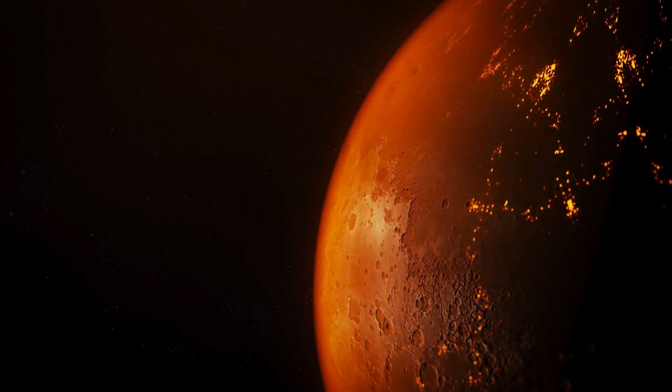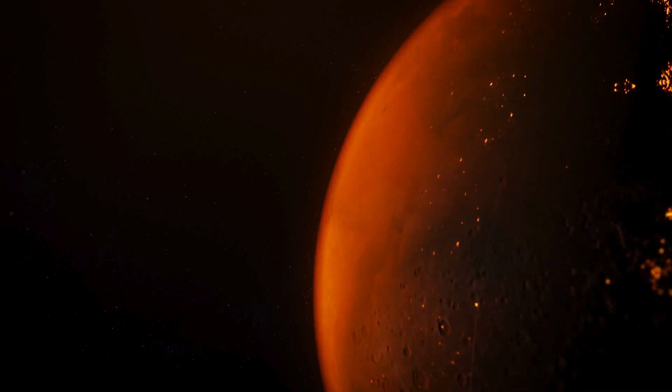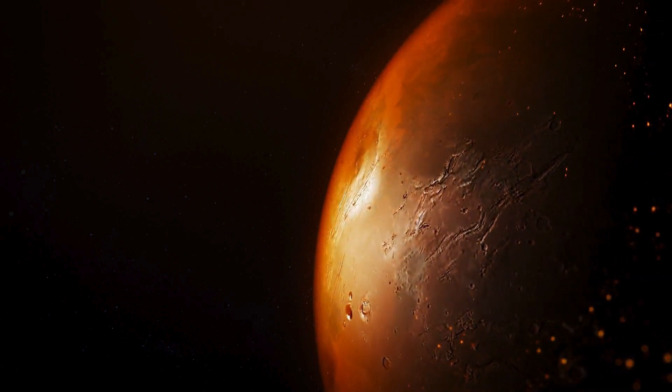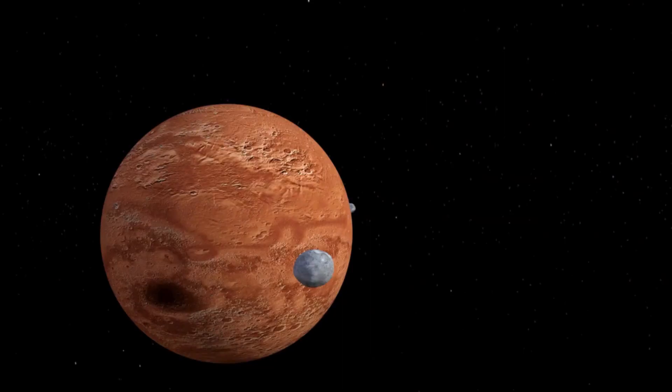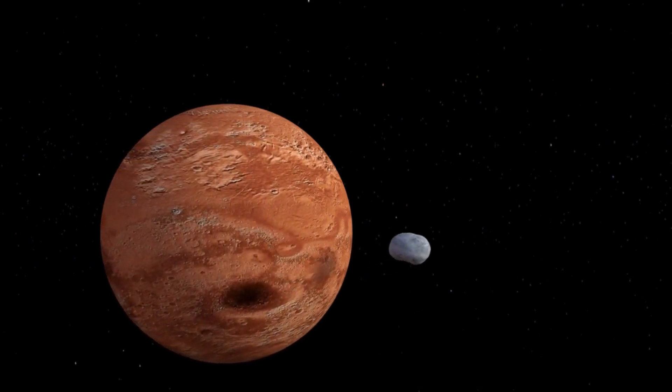In summary, while Mars can experience relatively warm temperatures during the daytime at low latitudes in equatorial regions, its overall climate is much colder than Earth's. Understanding the temperature variations on Mars is crucial for planning future missions and exploring the planet's potential habitability.